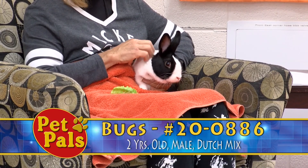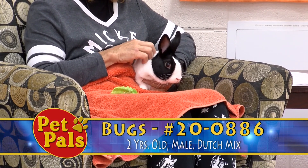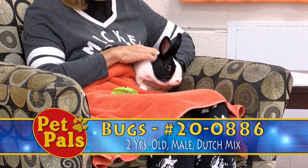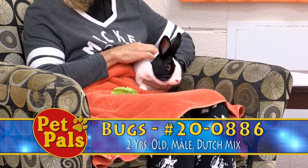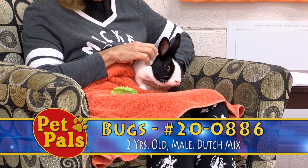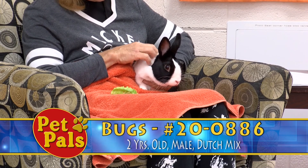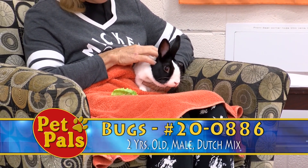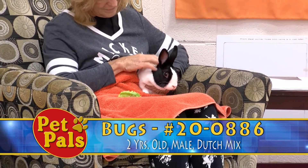According to the previous owner, he enjoys being handled, but he does have his limits, and he will let you know when he reaches those limits. He likes to eat kale and peppers, carrots, cucumbers, and different types of things. You want to make sure that you're talking to your vet about what veggies are appropriate to give the rabbit and what his daily diet should be.